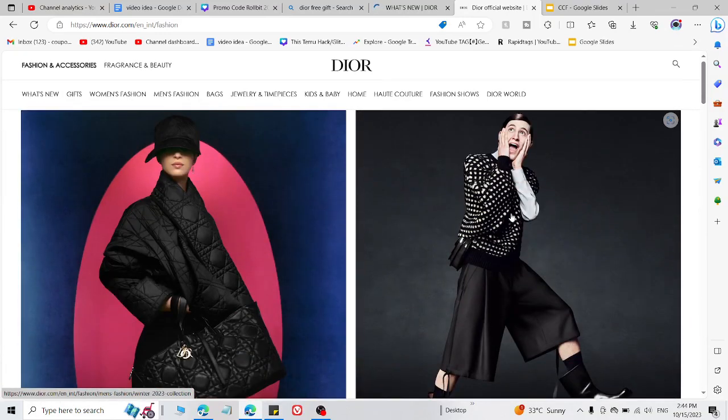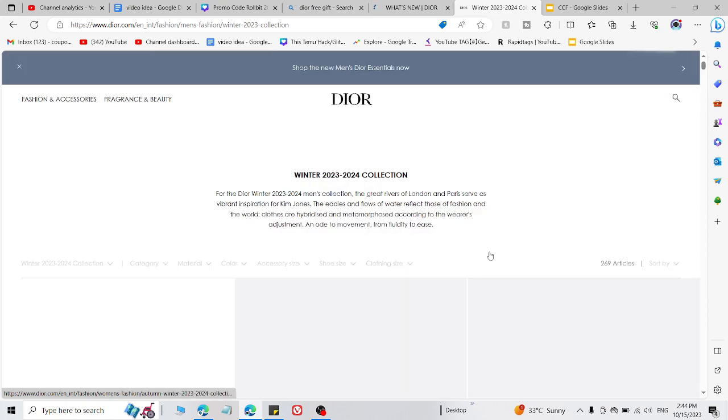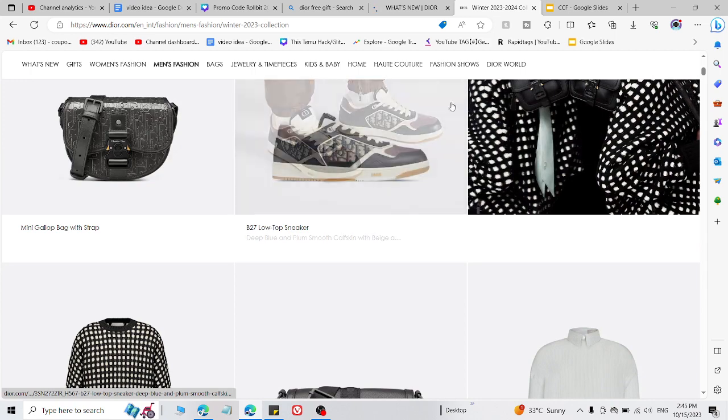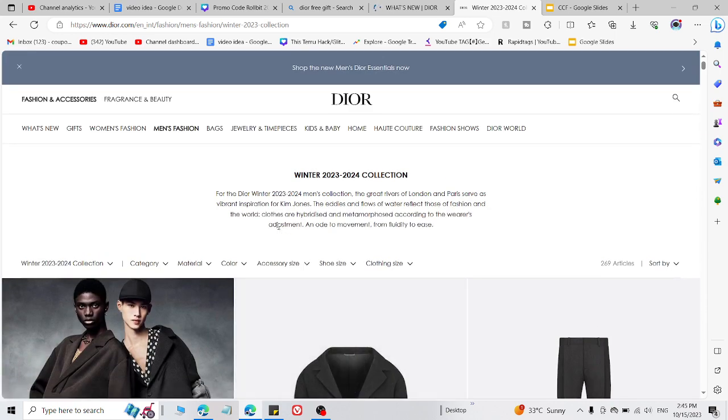Simply go to the Dior website, select what you want to buy, and add this code on the checkout page. You'll get a discount according to the terms and conditions. This coupon code is available on all products, and if it's not working, let me know in the comment section because Dior coupon codes expire really fast.